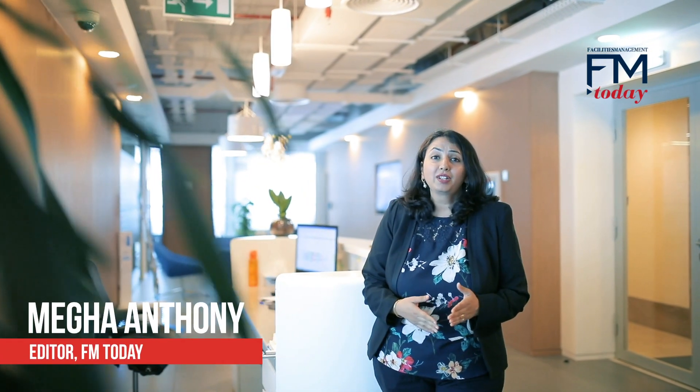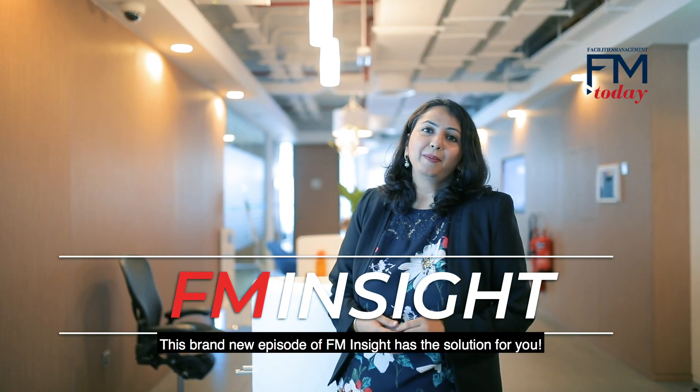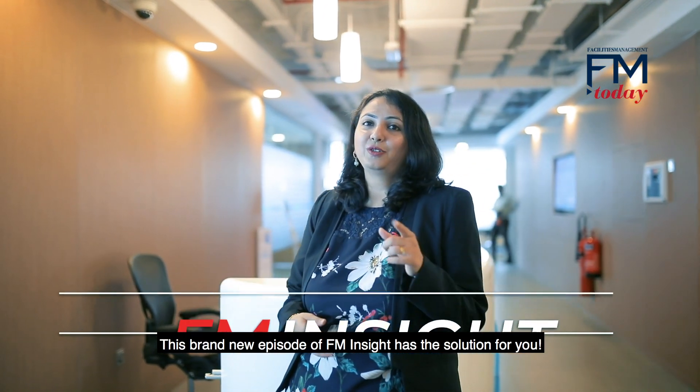How do you ensure that your retail facility is failure-proof? Are you looking for a better way to manage your mall? This brand-new episode of FM Insight has a solution for you.